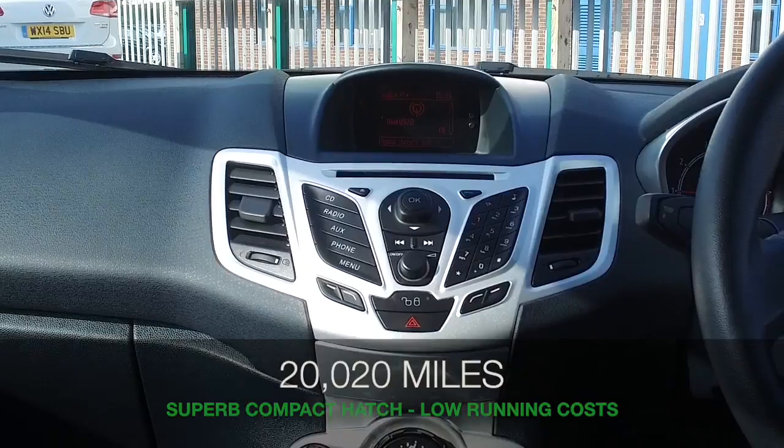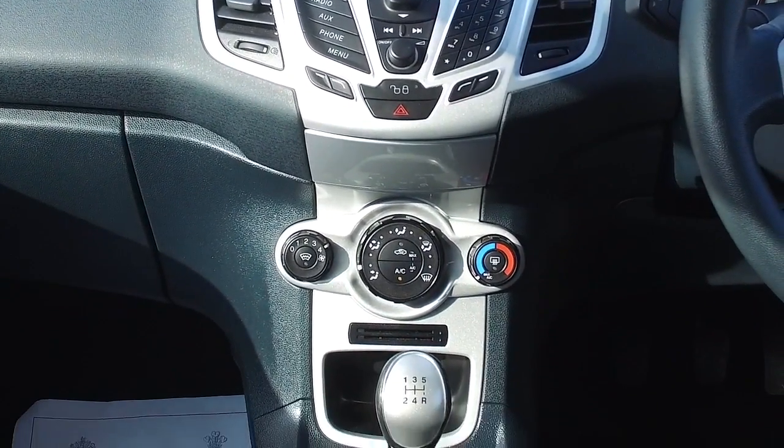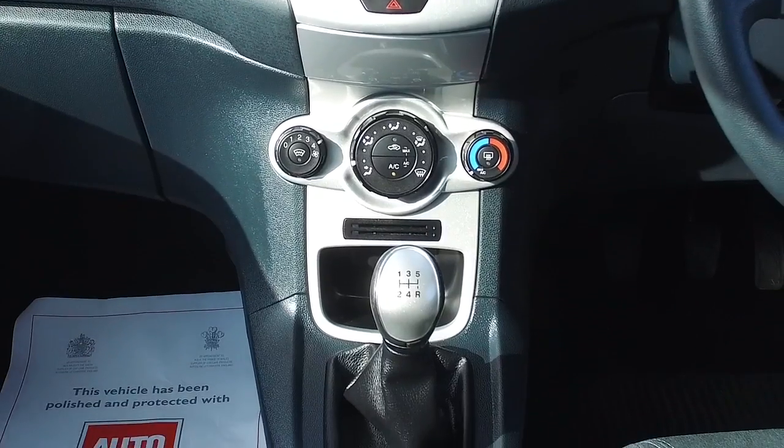And inside, a lovely cloth interior with a really striking design in the fabric of the seats — very comfortable — and a four-speaker stereo system.